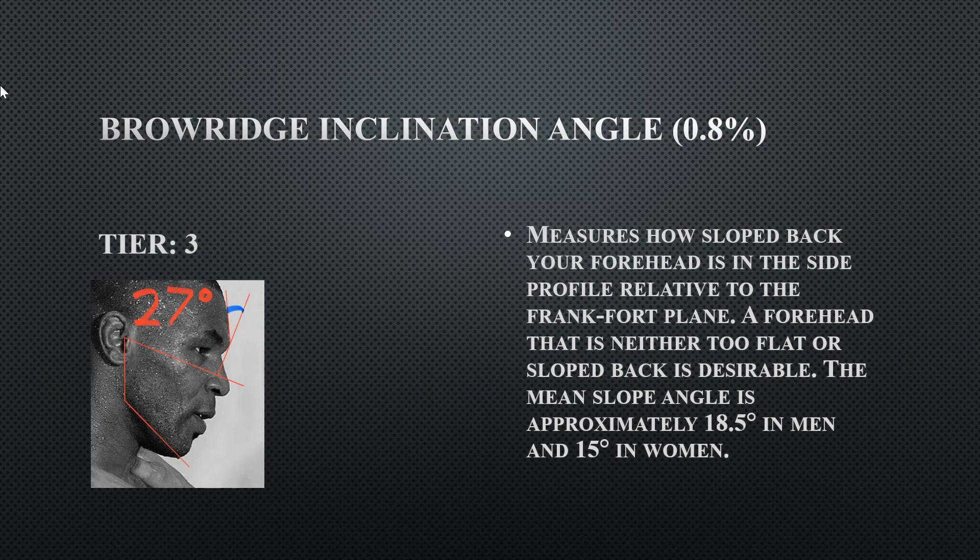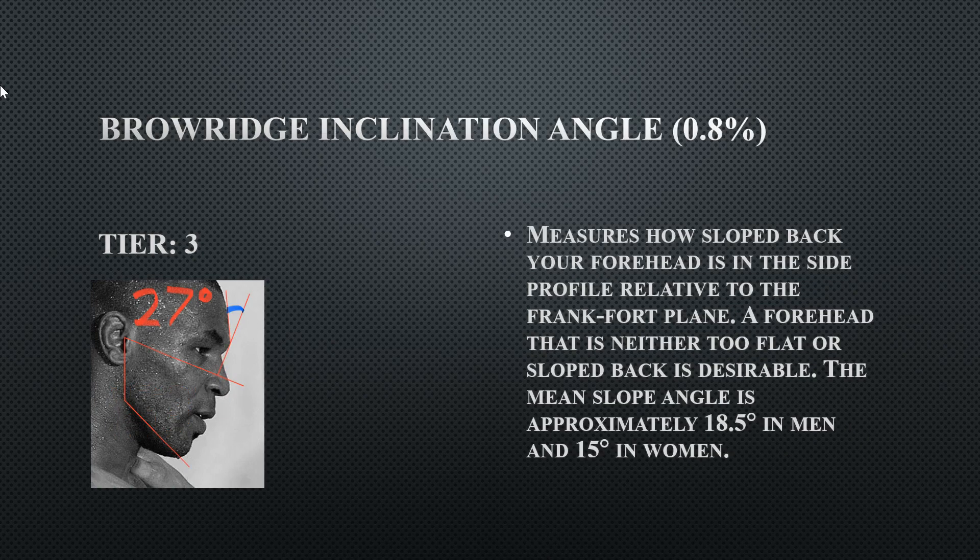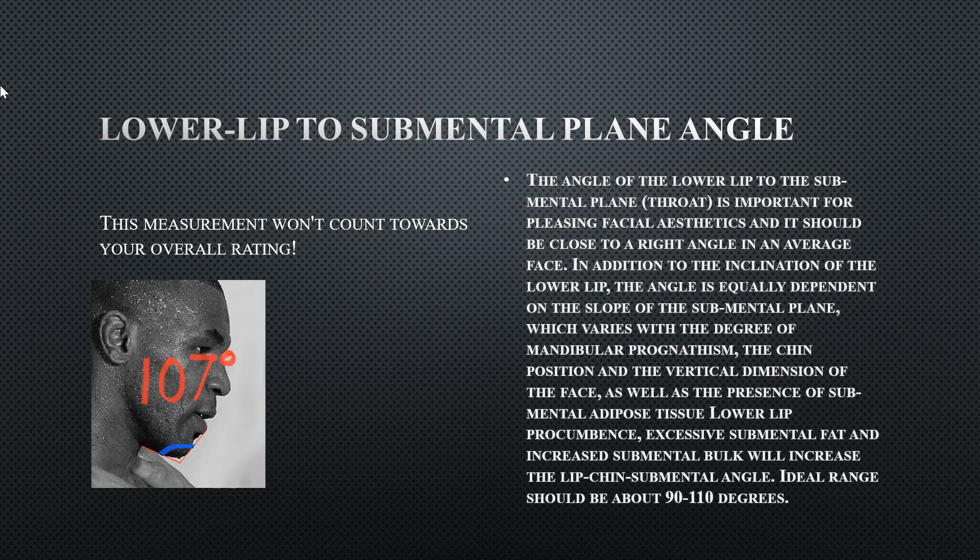His brow ridge inclination is too inclined at 27 degrees — this is kind of Neanderthalic, making him look caveman-ish. You don't want your forehead inclined too far back, as it's not pleasing from the profile. His nasal tip is 153 degrees — just a bit too rounded, not sharp enough. His lower lip to submental plane angle is 107 degrees, which is close to the ideal of 110. He has a protrusive chin and protrusive lips, but they balance each other out to land within the ideal range.